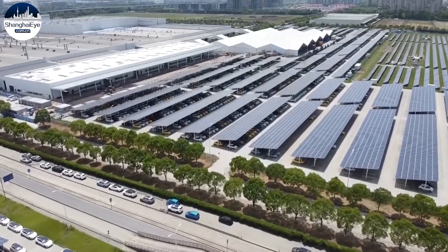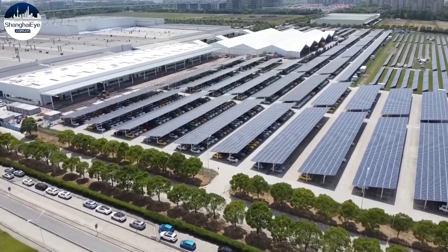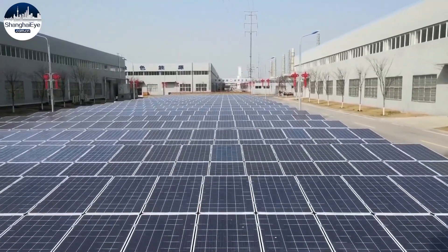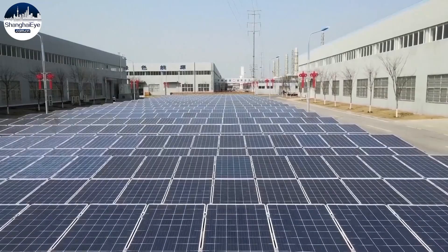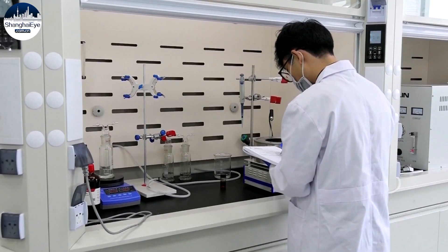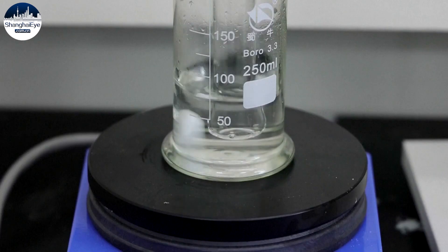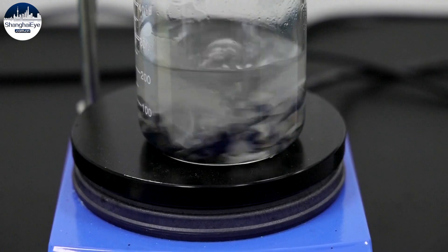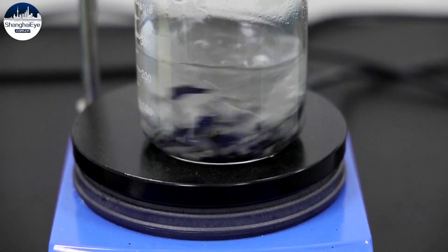In 2025, China's photovoltaic industry will encounter a wave of retired PV modules. Typically, a solar panel's productive lifetime is about 25 years. As the world's leading producer and user of PV units, China is researching ways to mine the soon-to-be-spent modules for their spare parts.